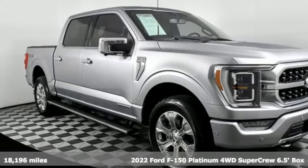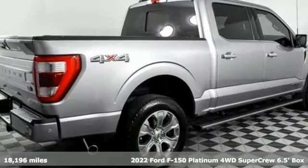It's a 2022 Ford F-150. Ford, where tradition meets innovation.